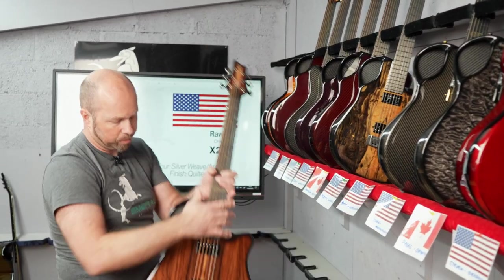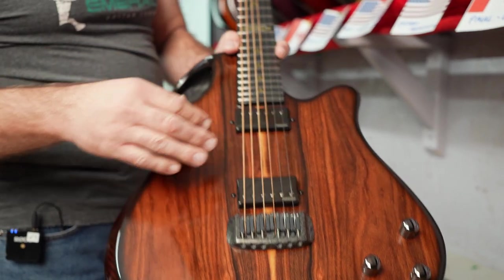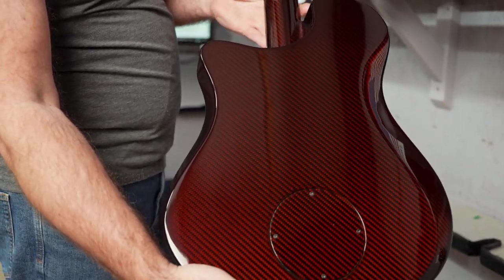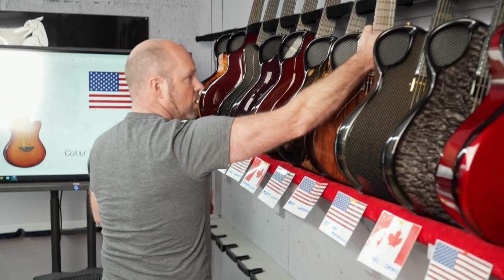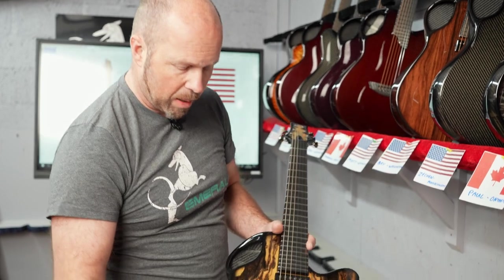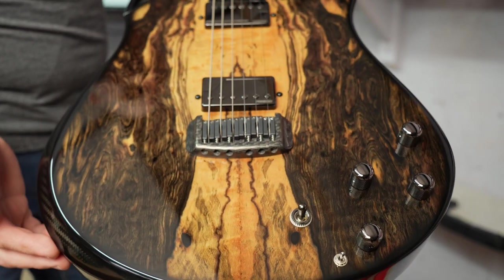Then we have another Virtua going out to Ray in Washington. Ray's gone for Paul Farrow veneer on top, black hardware, gold Celtic knots, and amber back and sides — a great combination of colors. Then Matt in Wisconsin has gone for a Royal Ebony Virtua, making four Virtuas in a row — a nice selection.